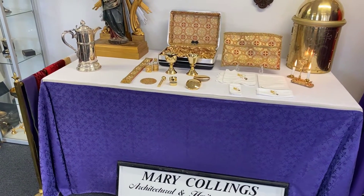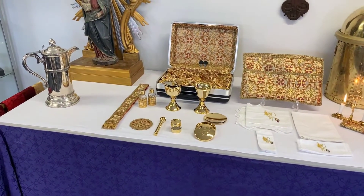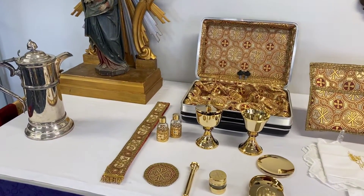Hello there, welcome to another video. Today I'd like to go through this lightweight travelling mass kit in Cloth of Gold, Alpha and Omega.